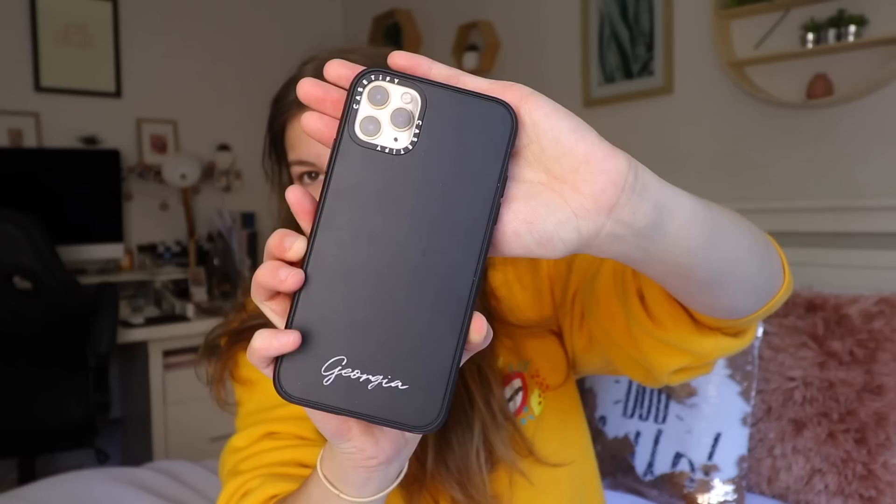Hi everyone! This video is sponsored by Casetify. They are a company that make amazing phone cases such as this, and thousands and thousands of more designs.